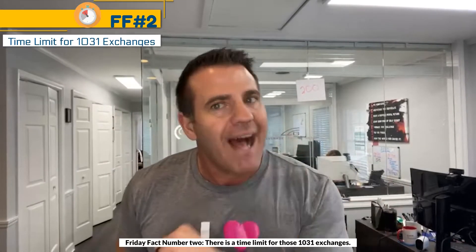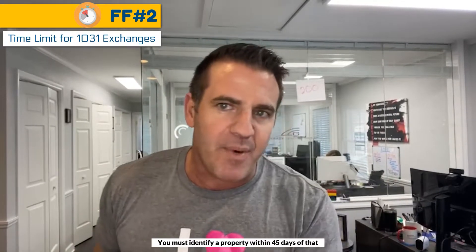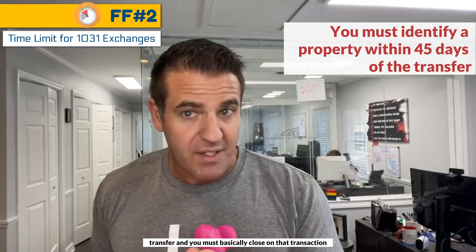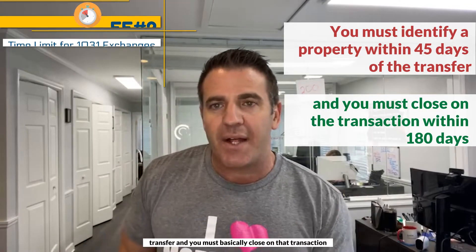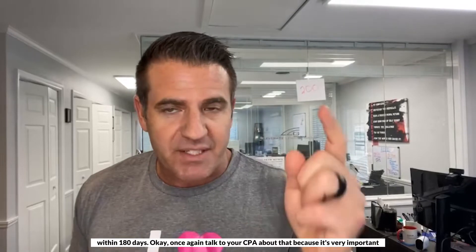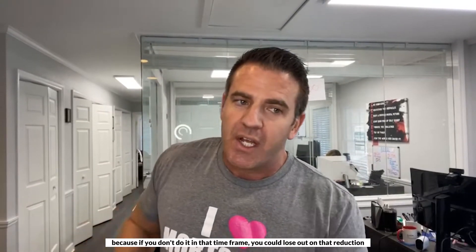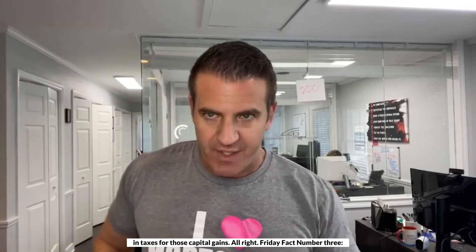Funny fact number two. There is a time limit for those 1031 exchanges. You must identify a property within 45 days of that transfer, and you must basically close on that transaction within 180 days. Talk to your CPA about that because it's very important — if you don't do it in that time frame, you could lose out on that reduction in taxes for those capital gains.